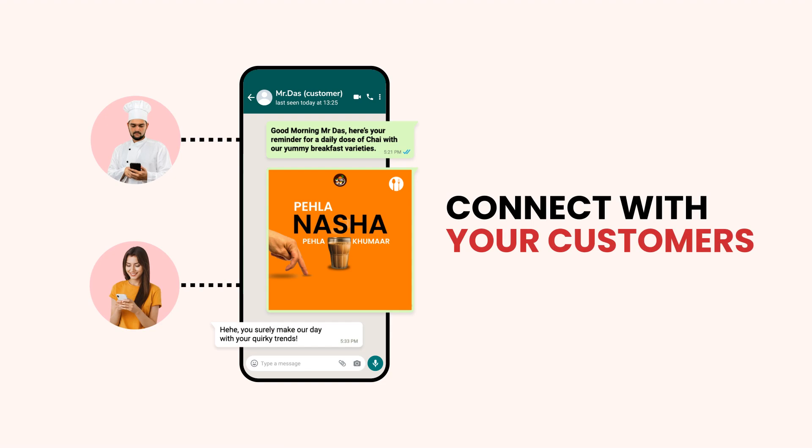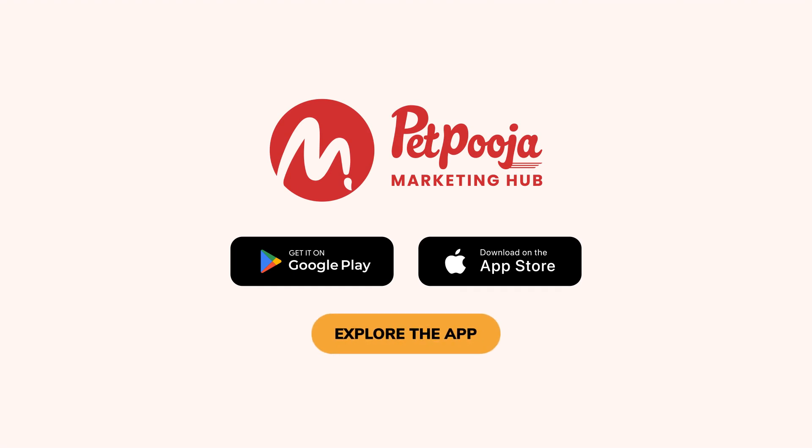Connect with your customers by using our trending posts. The list is never ending — so get started and explore the app today!